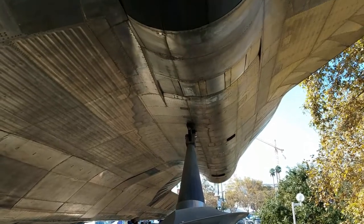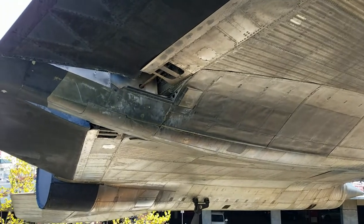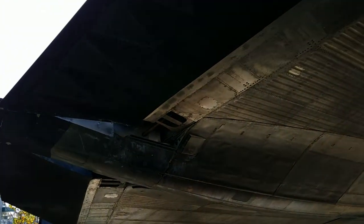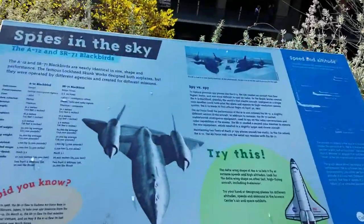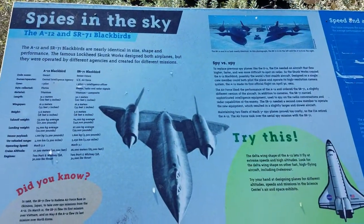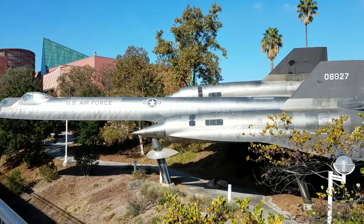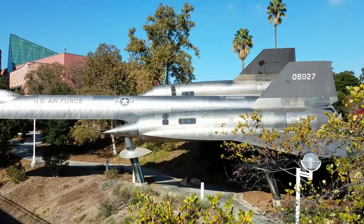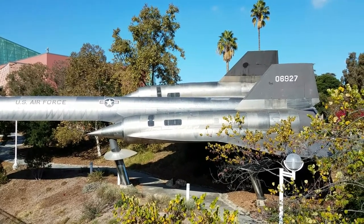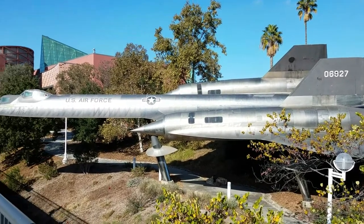The SR-71 Blackbird. It's the real deal right here. Pretty sweet, huh? Yeah, it's amazing. It's bigger in person. I noticed that too. I didn't know they had one down here. I thought it would be smaller. It's huge. It's one of the biggest ones we had.